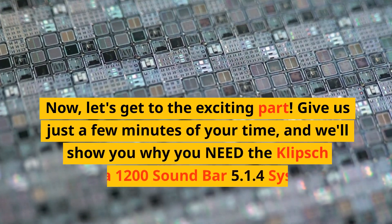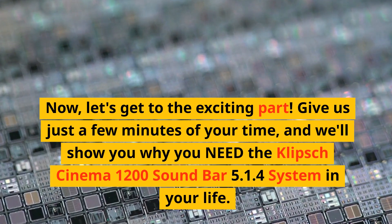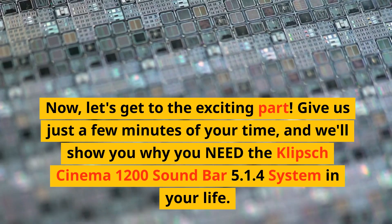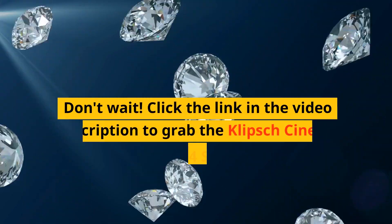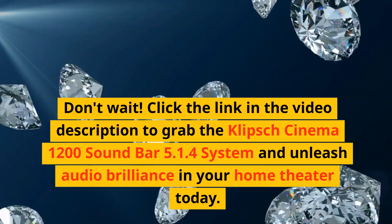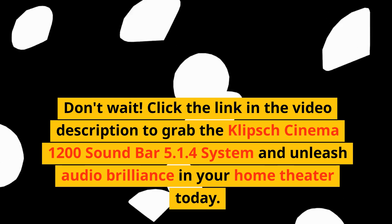Now, let's get to the exciting part. Give us just a few minutes of your time, and we'll show you why you need the Klipsch Cinema 1200 soundbar 5.1.4 system in your life. It's time to elevate your home theater experience to new heights of audio bliss. Don't wait! Click the link in the video description to grab the Klipsch Cinema 1200 soundbar 5.1.4 system and unleash audio brilliance in your home theater today.